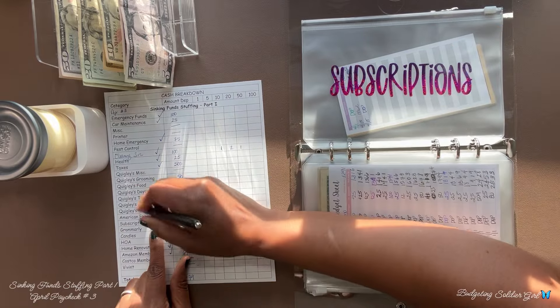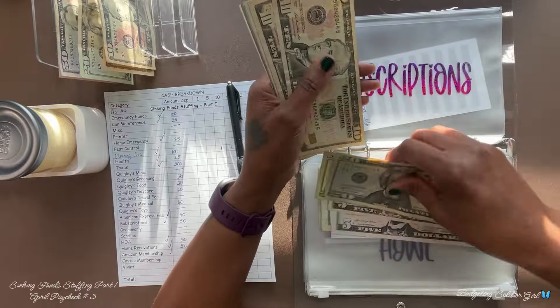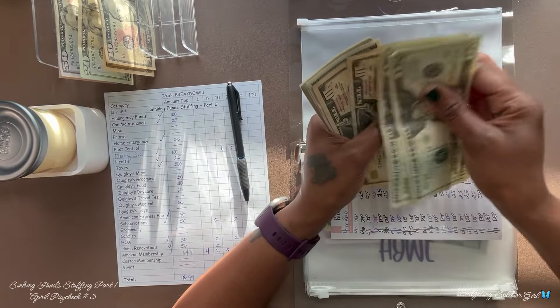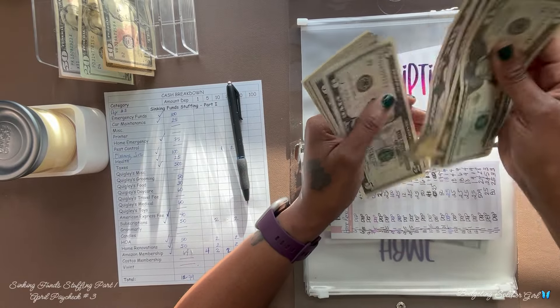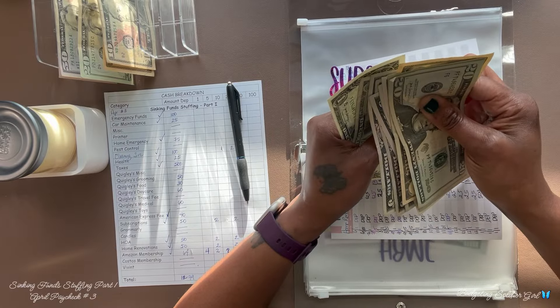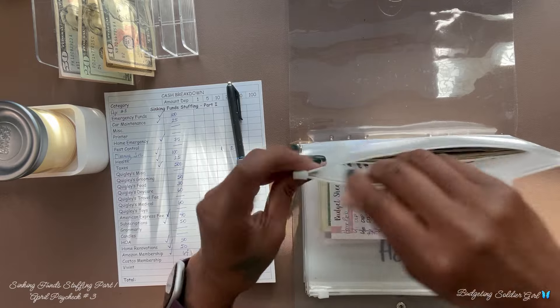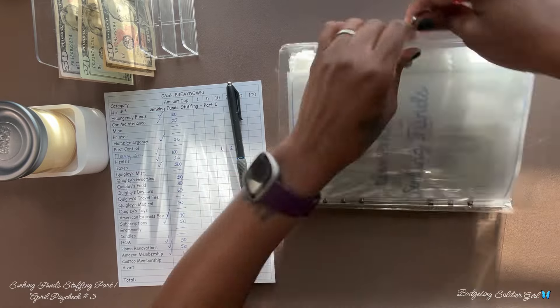Subscriptions will receive $50. After counting, we have $102. And that is it for this binder.